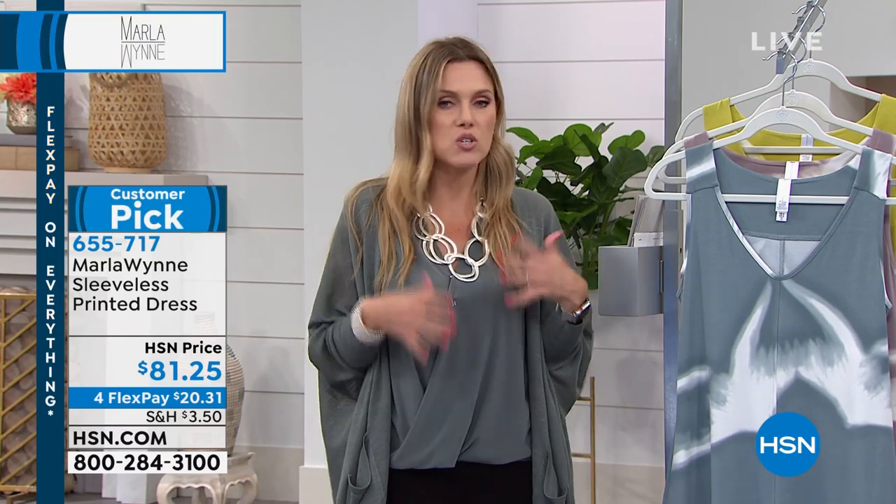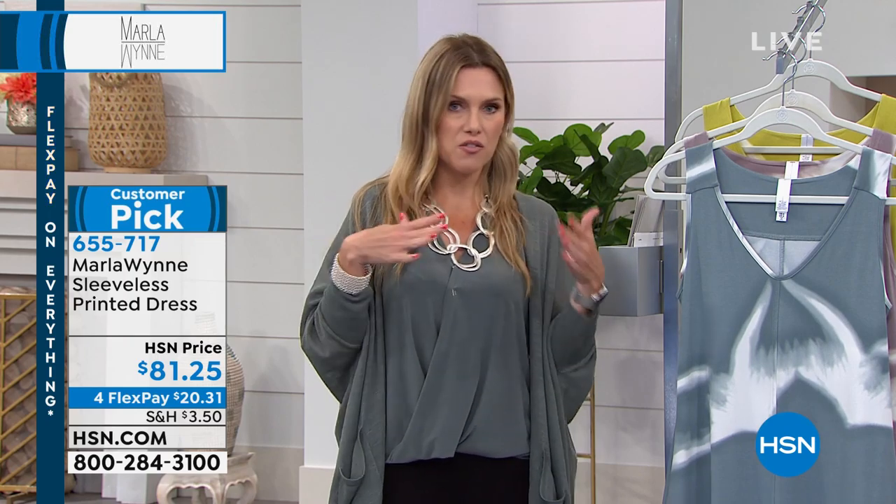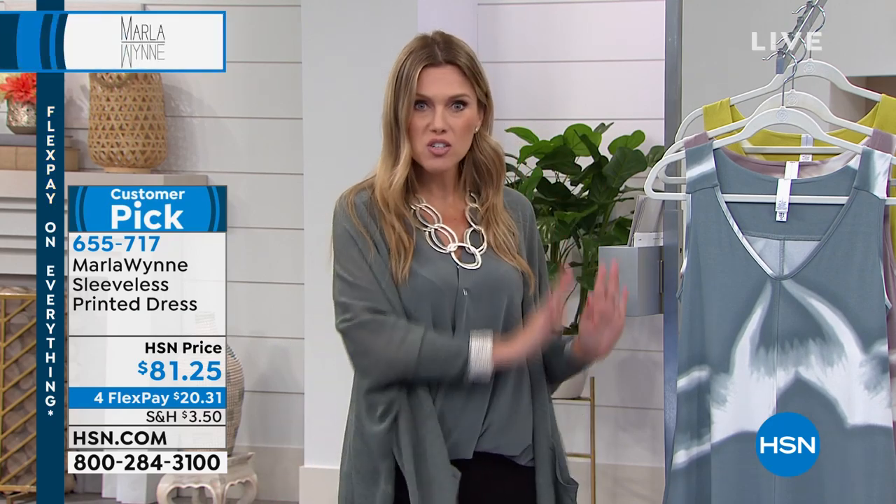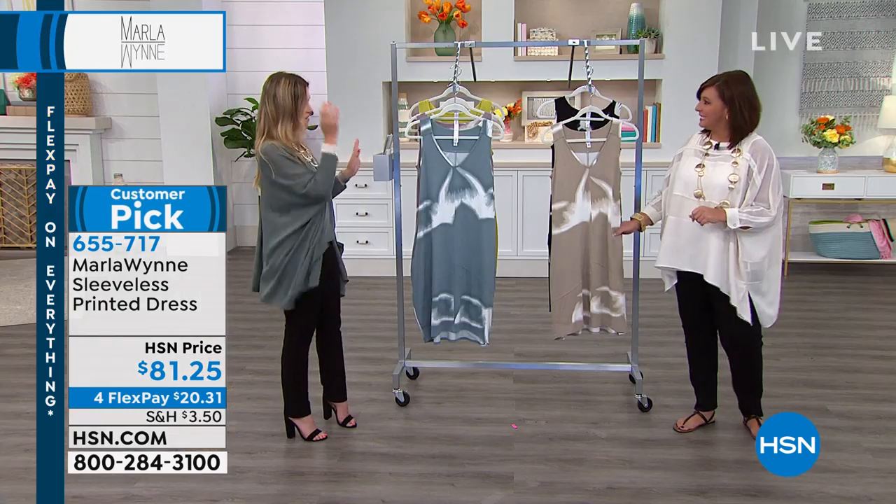It does fit every age group and every body type. Wherever you might feel a little bit insecure — might be the tops of your knees, it might be the back of your thighs, whatever it is — this is going to camouflage it. You're not going to see any of that.